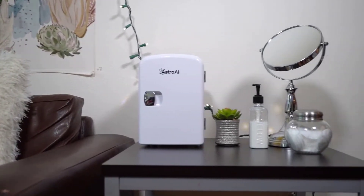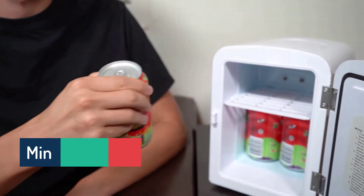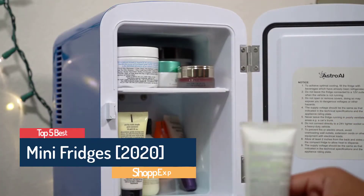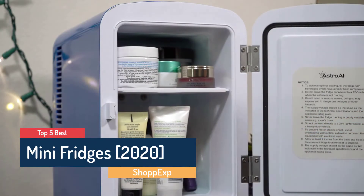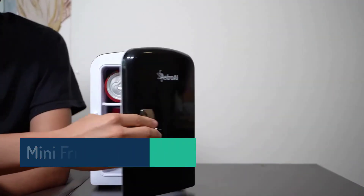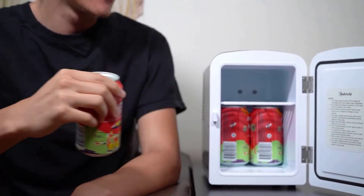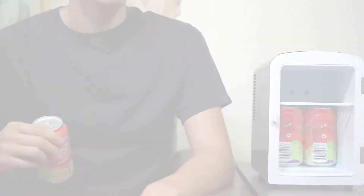Hello guys! Are you looking for the best mini fridge? In this video ShopEx brings 5 best mini fridges in 2020. Through extensive research we have put together all the products in a list. We also mentioned all product links in the description box. Let's move towards the list.